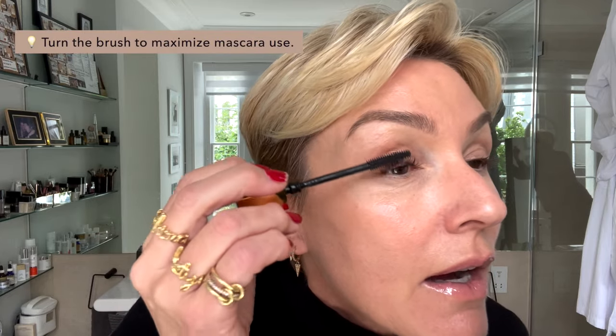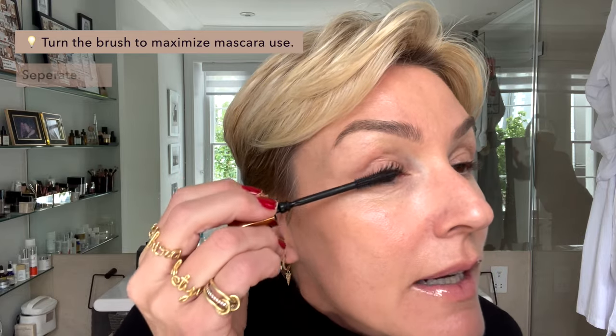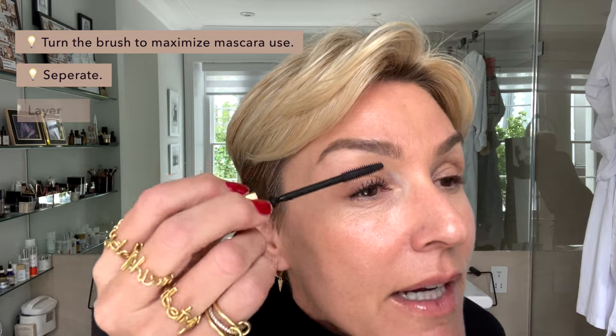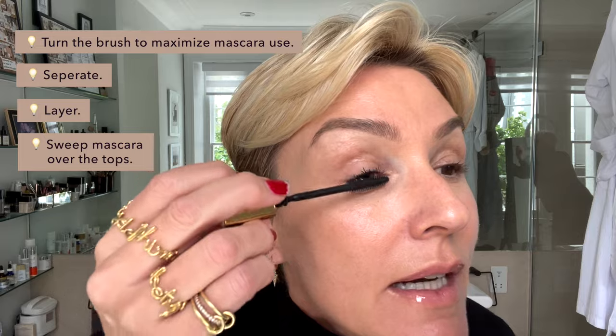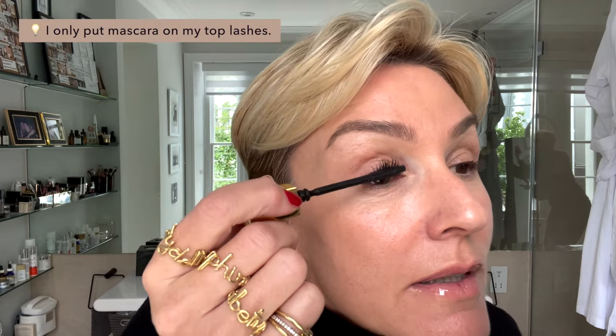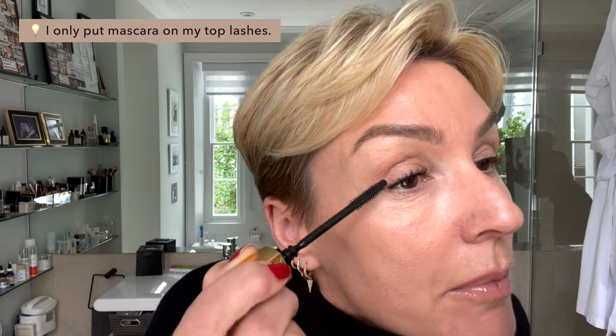I want you to have a look at this. I'm going to apply both and then talk about the pros and cons. I always just run it around like that, then go on the top part and then underneath. I'm turning the brush, using as much mascara on it, then separating and just layering. I'm going to go on top again just to get those tips. I always do this with any mascara. I'm only going to do the top lashes because I think they're the important ones — I don't really use much on the bottom.